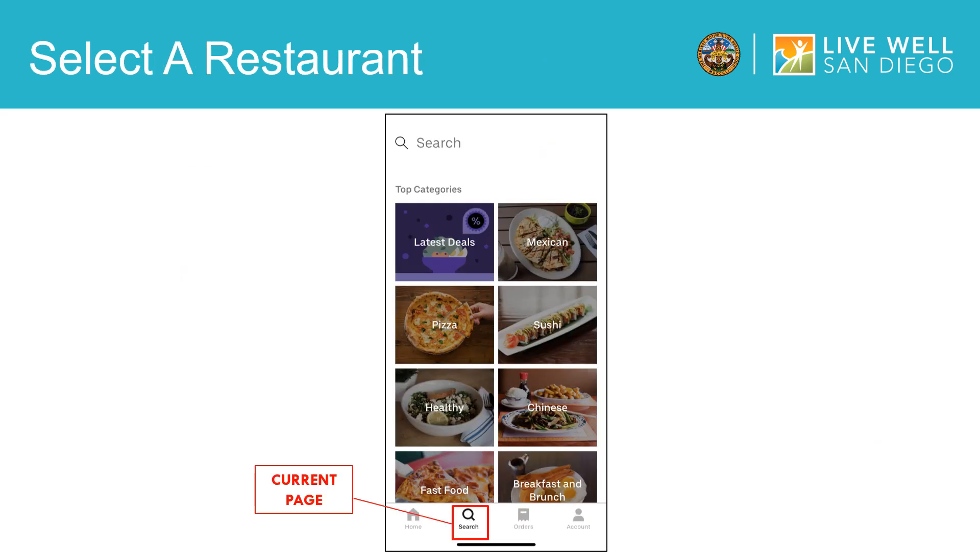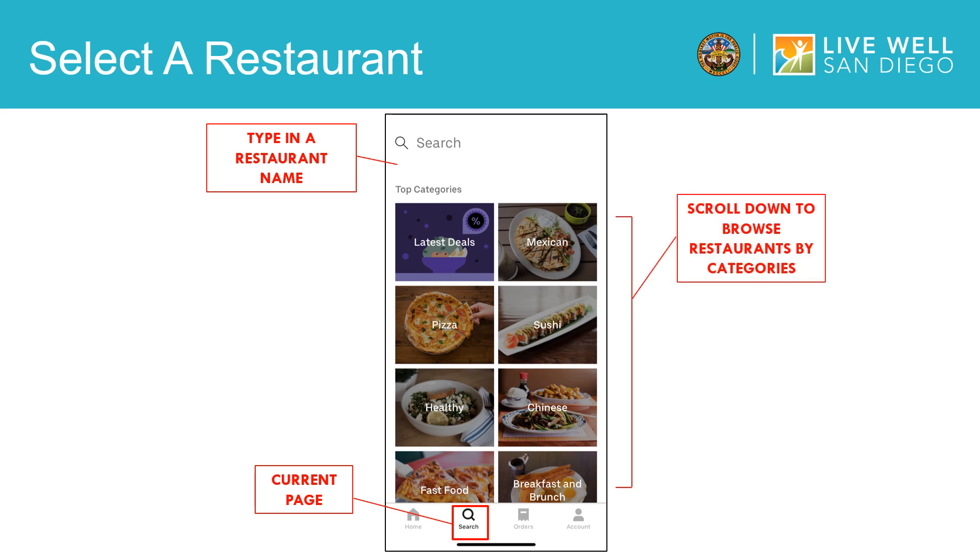Here's the fun part. Under the search icon highlighted here in red, you get to start searching for the different delicious food options available to you. If you have a specific food place in mind, you can go to the top of the screen where the search bar is located and type in a restaurant name. However, if you want to look at other options, you can scroll down to browse restaurants by categories. You can also sort and narrow down your options by changing your delivery time, price range, the maximum delivery fee you want to pay, or dietary needs such as vegan or gluten free. Currently, Uber Eats is offering a $0 delivery fee on any order from a local restaurant to help support the community.